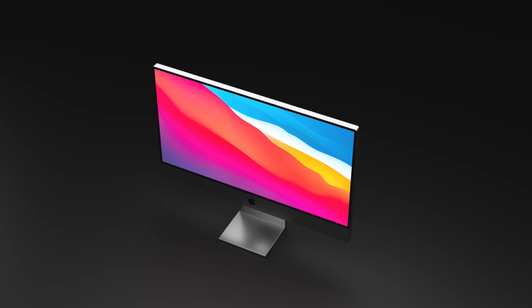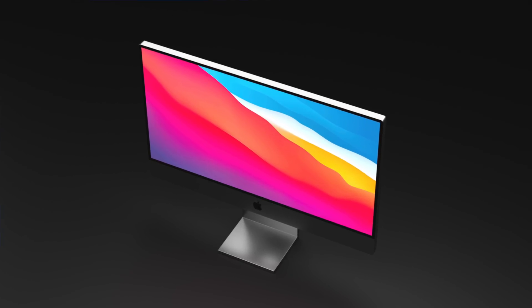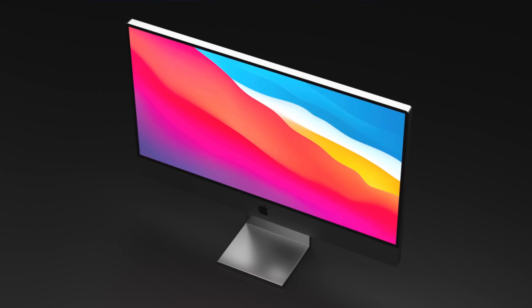The bezels on this new iMac will be much smaller, similar to what we see on the M1 iMac 24-inch, but don't worry — these bezels won't be white. These will have black bezels, as professionals who color-grade photos and videos prefer black bezels. The question is, will Apple really not include white bezels if the 24-inch model has white bezels, and normally the designs stay the same on the larger models?